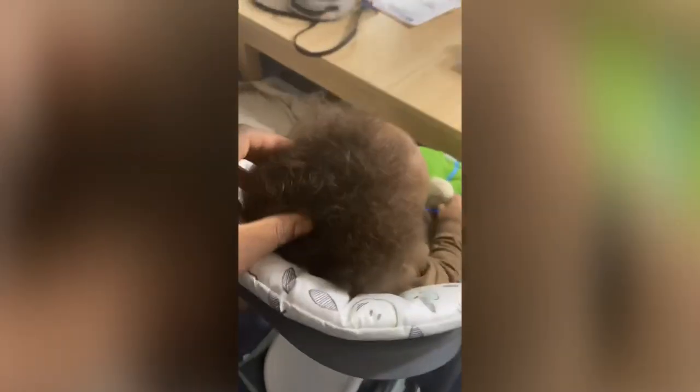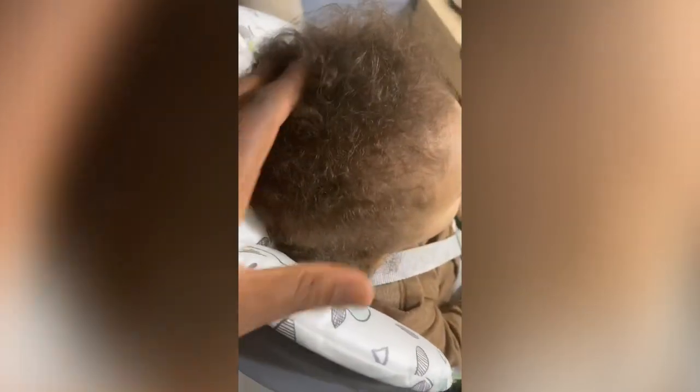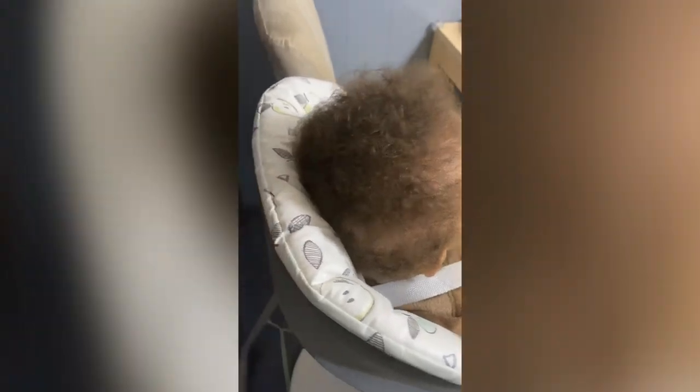Alright, so this is Mason's hair without the product. As you can see, it's dry, it's frizzy, it almost doesn't have any curl to it — it's just straight.